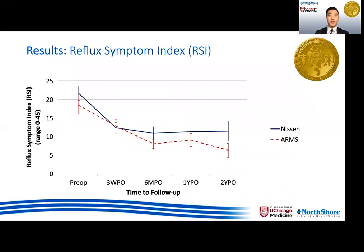In terms of quality-of-life outcomes, we look at the reflux symptom index, or RSI, first. This is a validated instrument assessing atypical reflux symptoms, with 13 being the cutoff representing significant reflux. Both patients who underwent Nissen and ARMS had a reduction of RSI scores post-op, but there were no significant differences between the two groups at any time points for up to two years post-operatively.